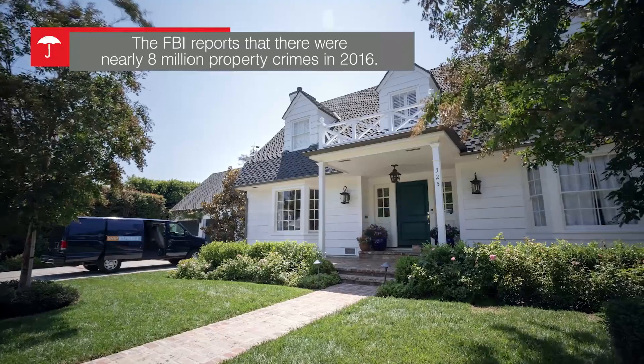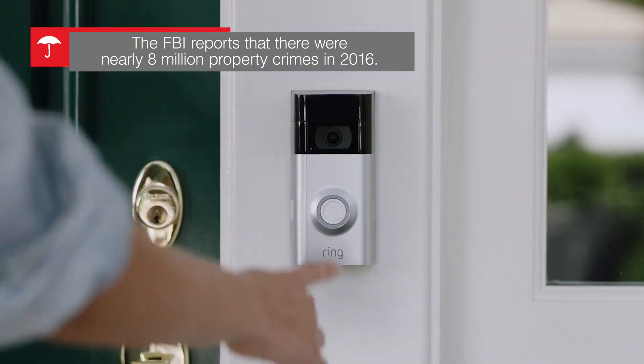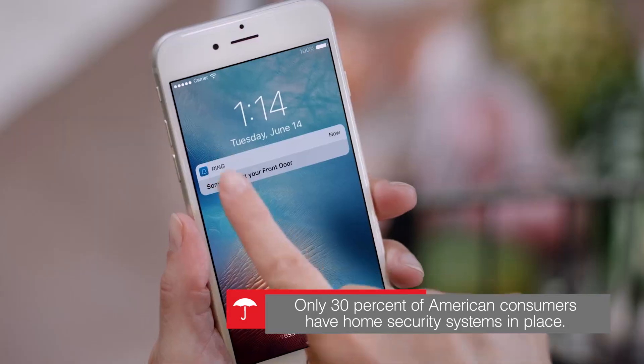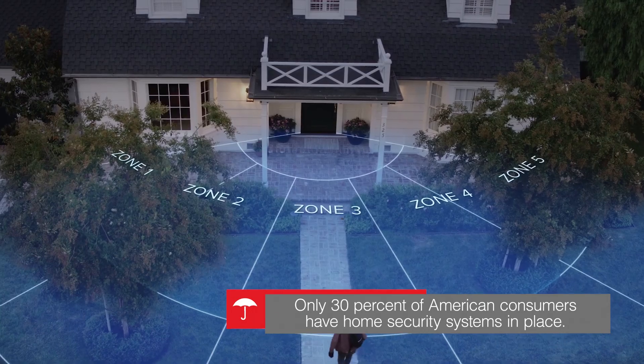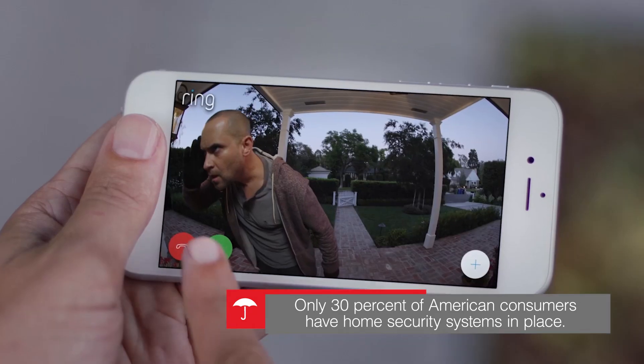The FBI reports that there were nearly 8 million property crimes in 2016 — that's about 900 every hour. Meanwhile, the Travelers Risk Index reports that only 30% of American consumers have home security systems in place, even though it's a good idea for safety-conscious households.